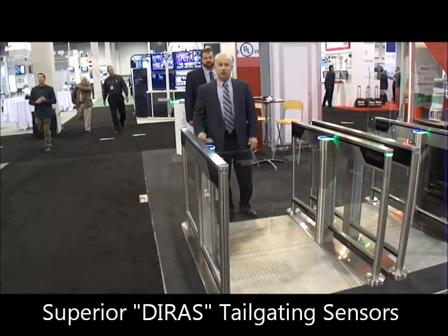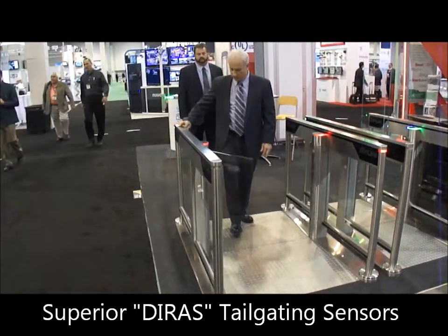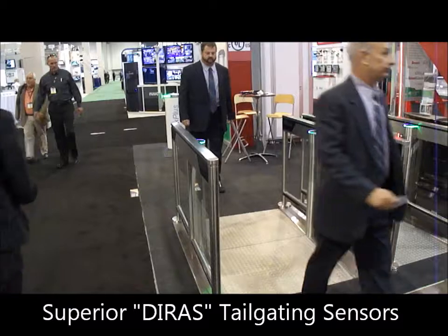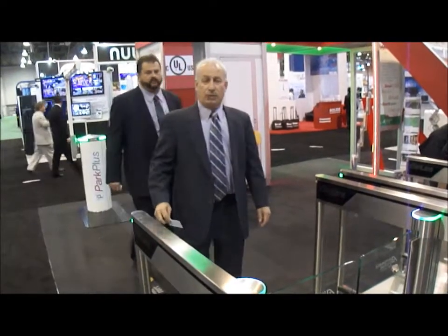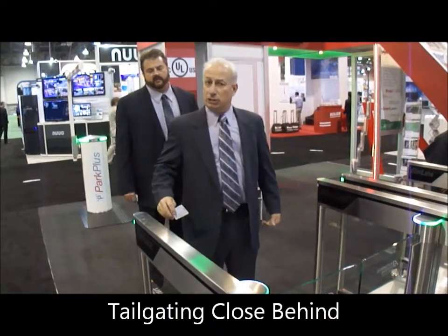This is the tailgating feature on the Slimlade. Now we're going to show the tailgating feature with a person a little bit closer.